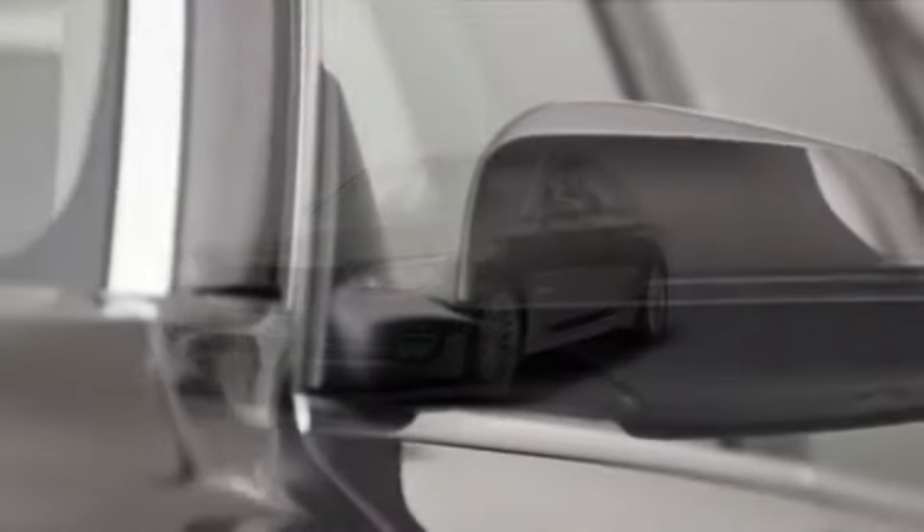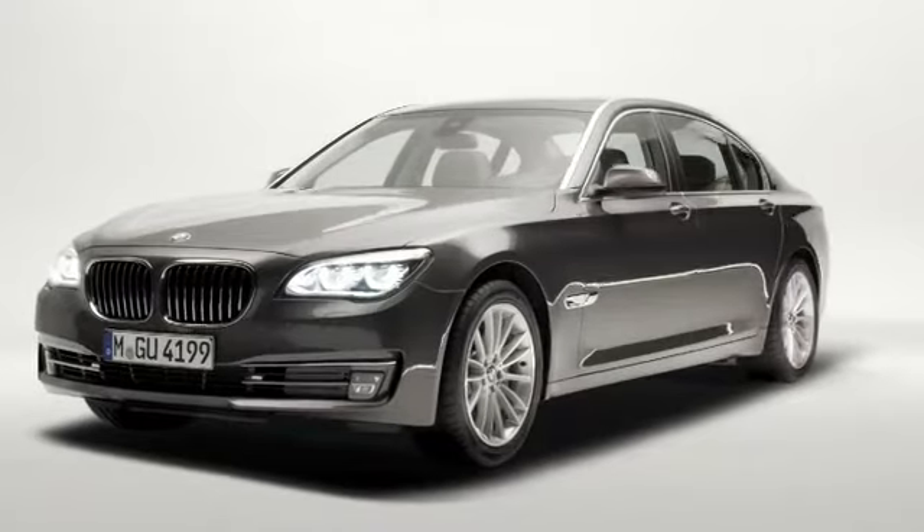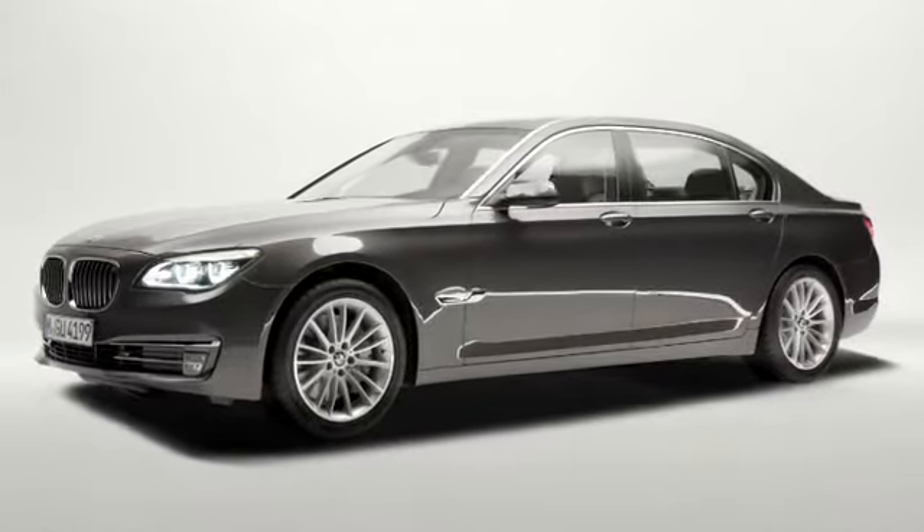Ladies and gentlemen, this is the new BMW 7 Series. It's the flagship of the brand BMW and the best BMW 7 Series we've ever built. There is no other limousine in the luxury segment like the BMW 7 Series.